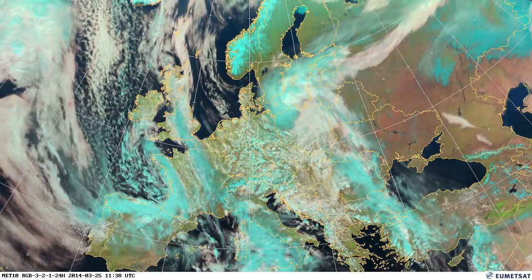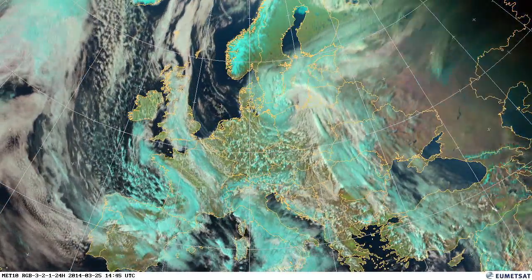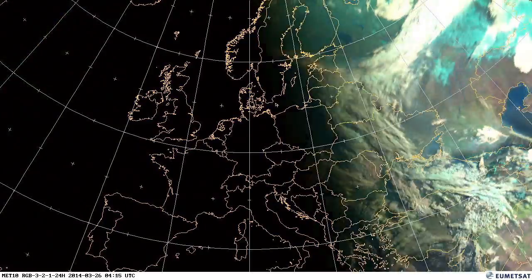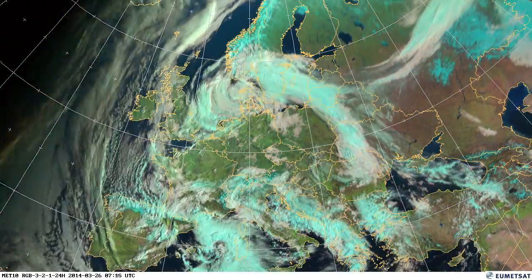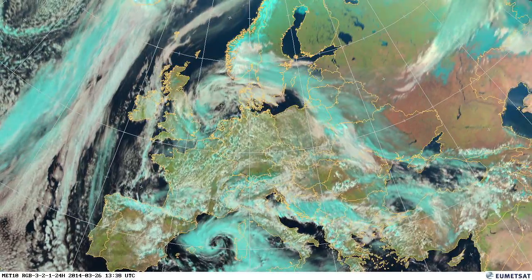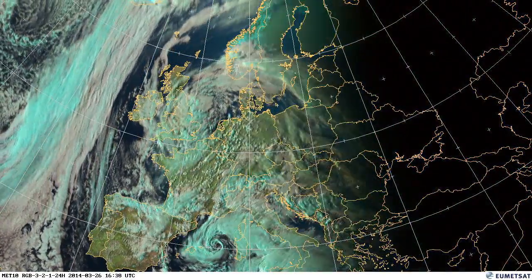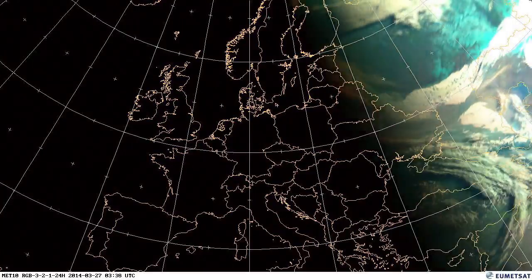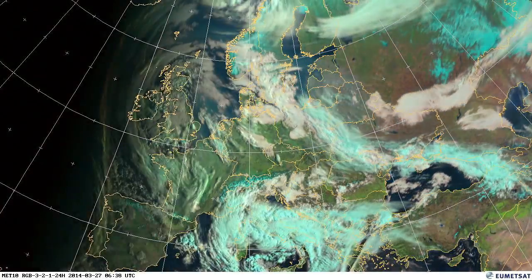Quite a period of unsettled weather on the 25th, and again you can see on the 26th and 27th, air coming in from the east. High pressure is building and we'll start to see some of that low water cloud again — low cloud and fog in some areas. There's also a small low pressure in the Mediterranean just off Italy on the 27th.